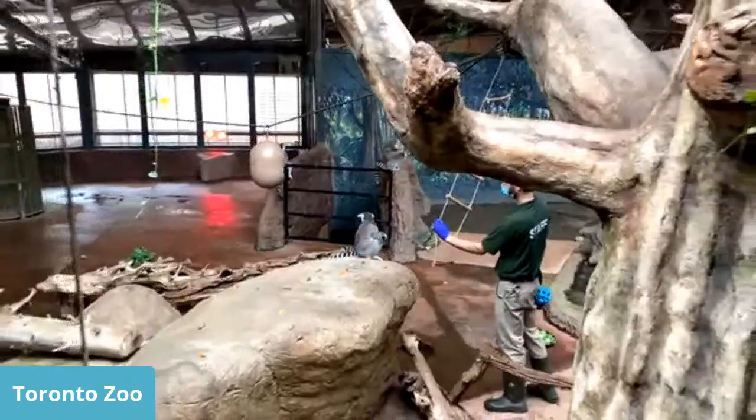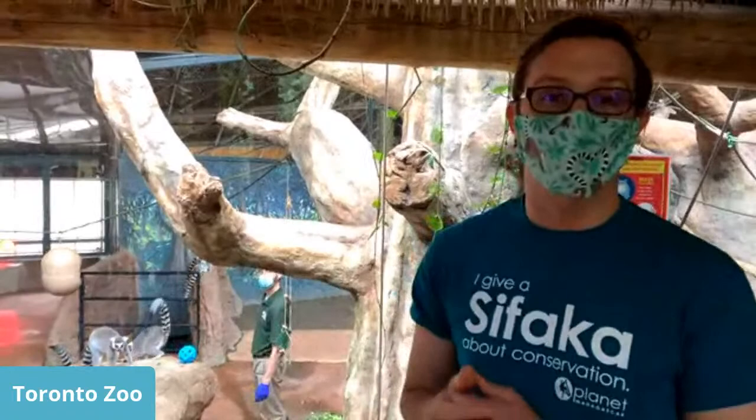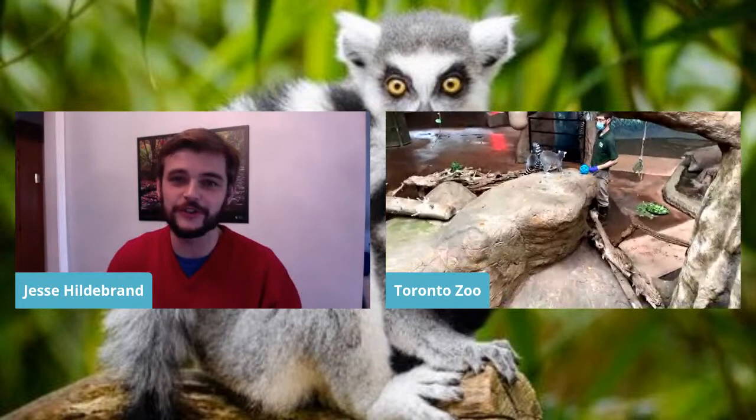Question: How many different kinds of lemurs are there? Approximately 111 different species exist today, and there are roughly about 16 that have gone extinct in the last 2,000 years — so about 130 if you include the extinct ones.